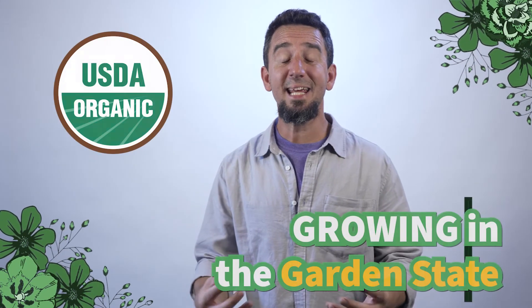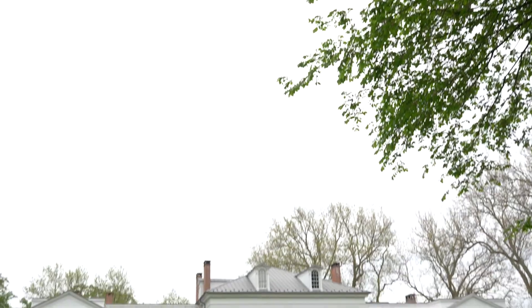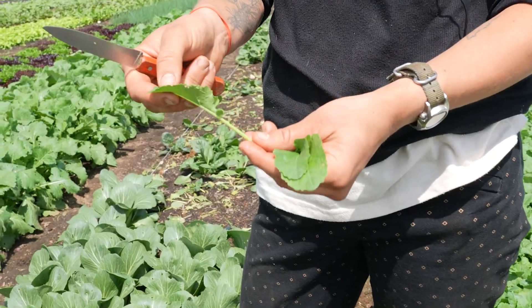Hello and welcome to Growing in the Garden State. My name is Tony and I'm from the Northeast Organic Farming Association of New Jersey. I am one of the team members that's been given the opportunity to utilize Drumthwacken, the historic New Jersey governor's mansion, as a teaching ground to help ensure that the people of New Jersey know how to grow and raise their own food.